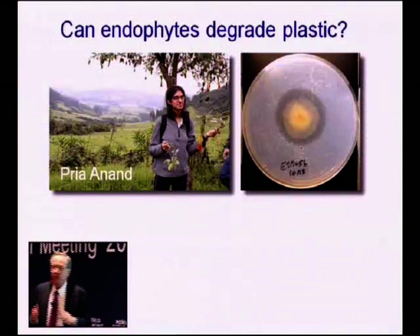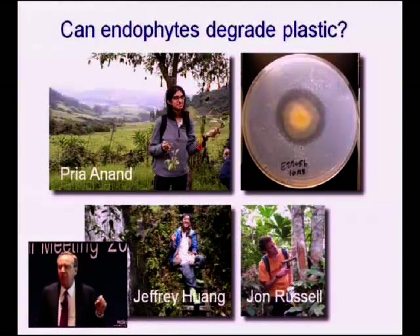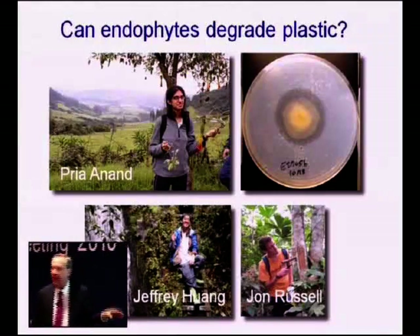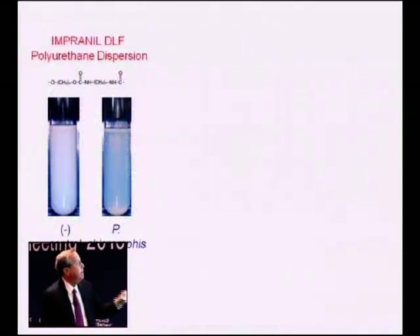What can endophytes do? We know that some of them are antibiotics, but Priya Anand wanted to know if endophytes could find one that would degrade plastics. Lo and behold, out of 40 specimens, she found one. Two other students the next year went back and looked for plants like the ones Priya had found — things that physically resembled that plant — and they came back and found better ones.